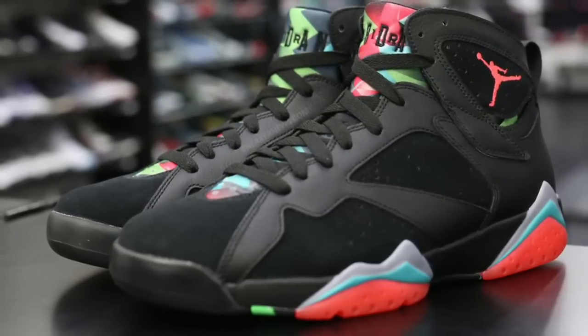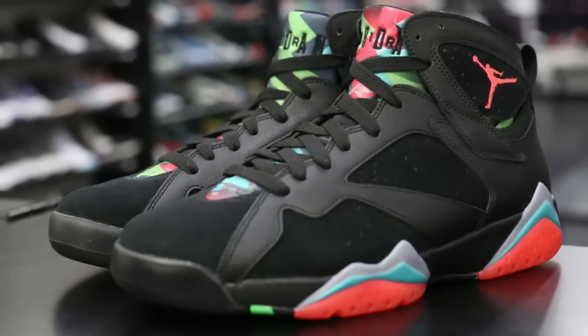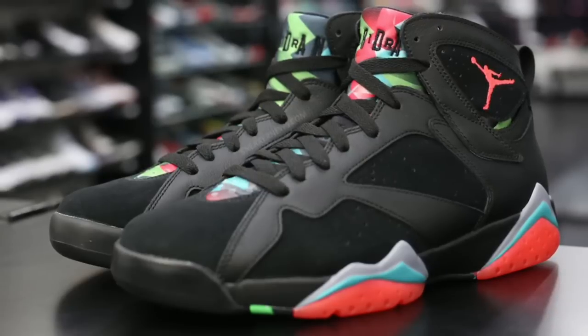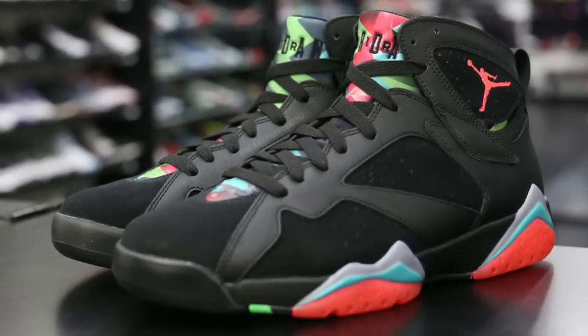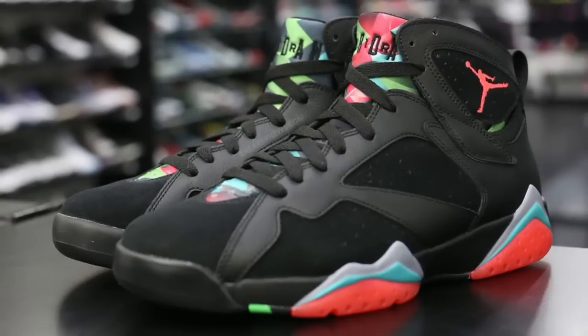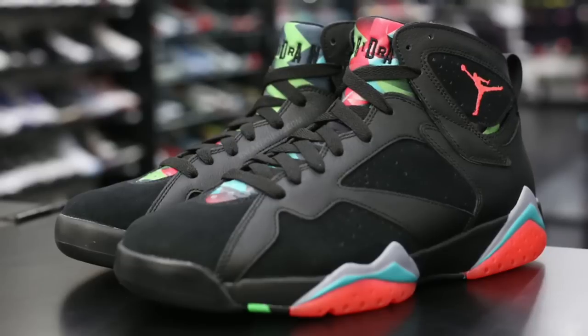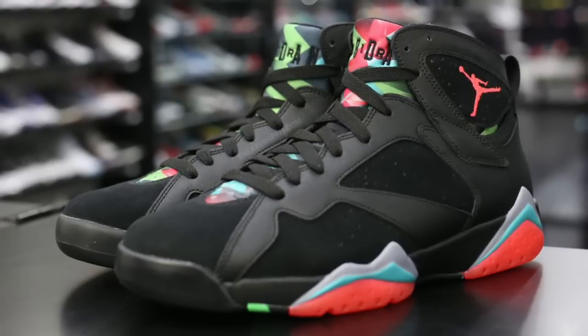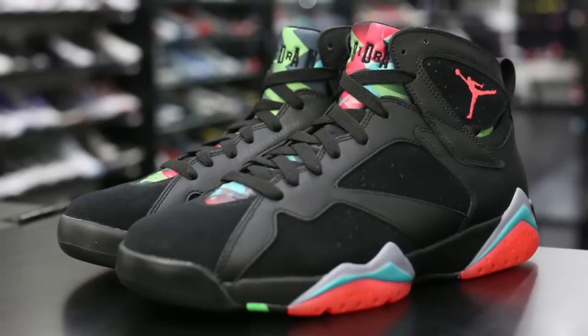I know we're getting the Marvin the Martian nickname, but I don't even truly get it. I know it's kind of like from Space Jam and Looney Tunes and all that tied in, but the colorway to me doesn't even look like Marvin the Martian because Marvin the Martian's colors are different than what's on the shoe. Also found it interesting that they're still sticking with the Infrared 23 colorway — that's an official colorway on the shoe.